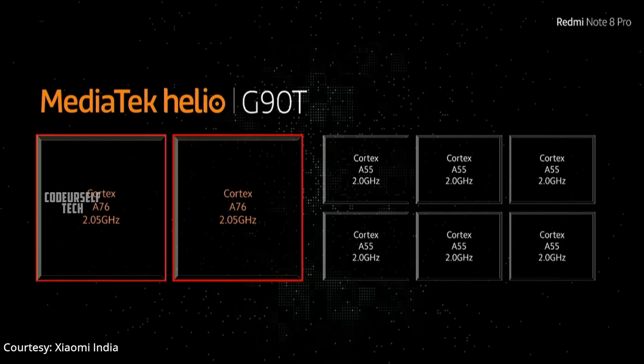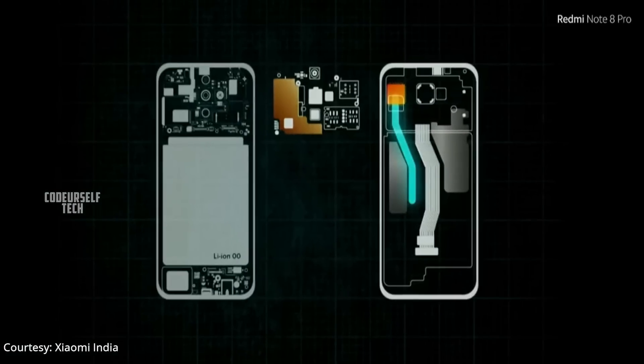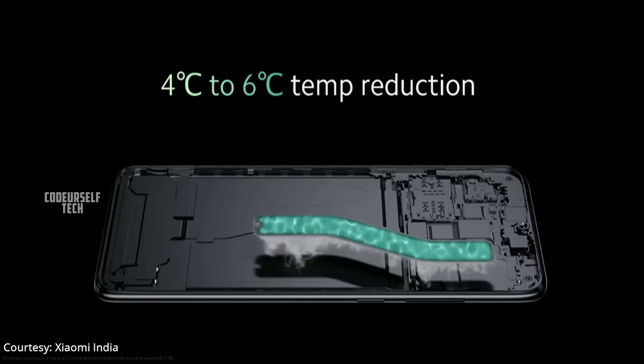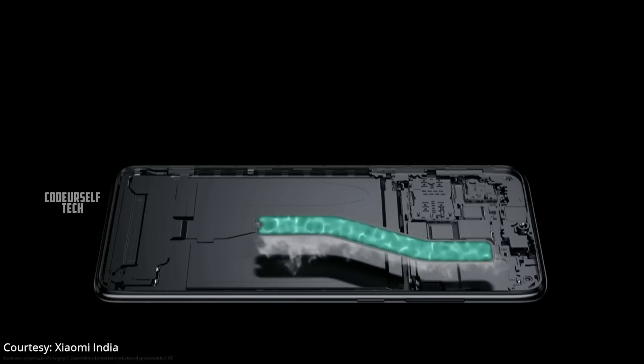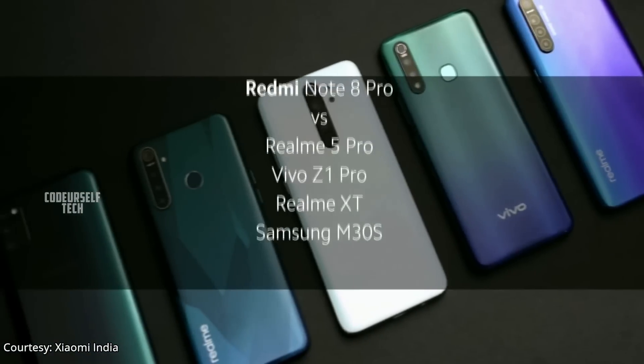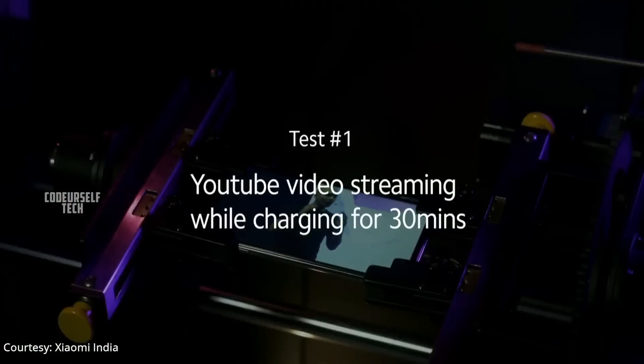Many smartphone users have a common concern: does the Redmi Note 8 Pro heat up due to its MediaTek processor? Xiaomi has an answer — the Redmi Note 8 Pro comes with liquid cooling technology to keep the smartphone cool even during heavy gaming. Xiaomi has revealed a video demonstrating this cooling technology.